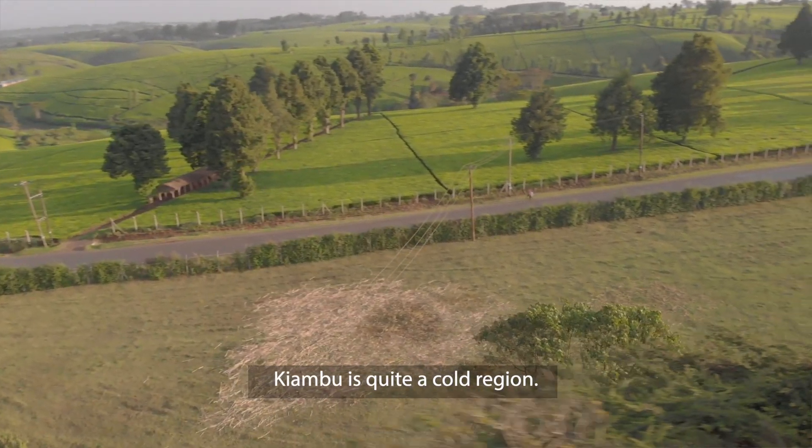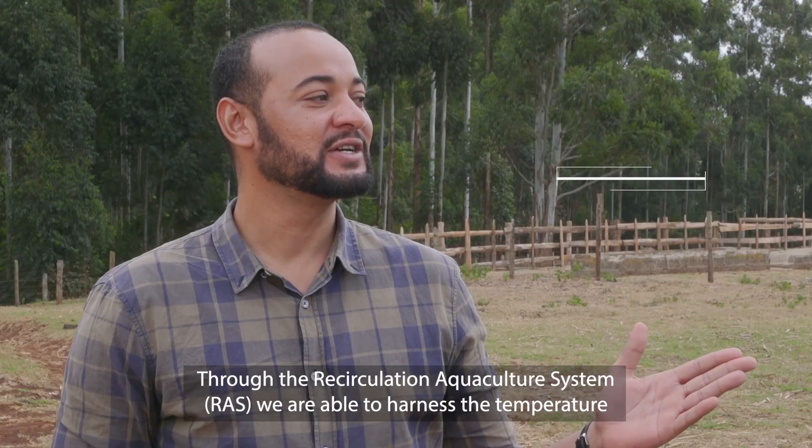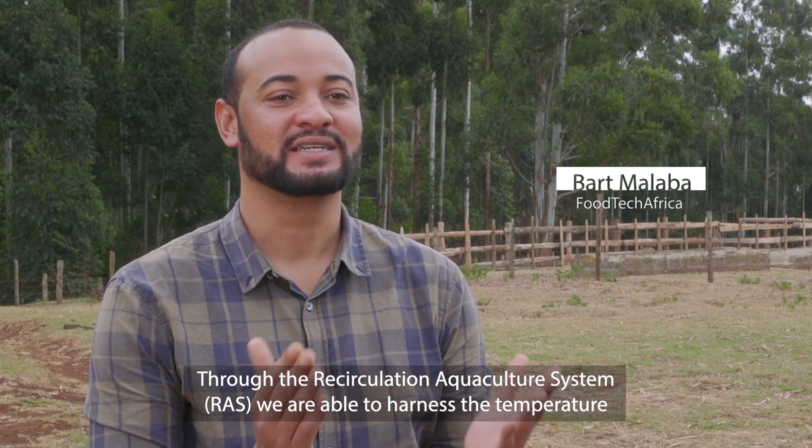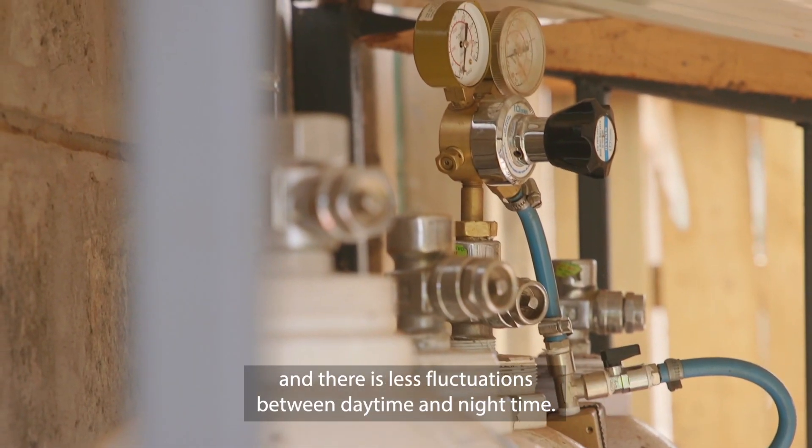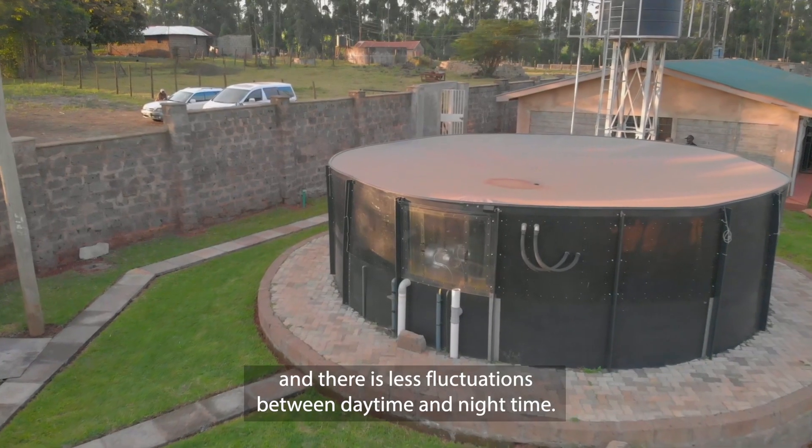Kiambu is quite a cold region. Through the recirculation aquaculture system, you're able to harness the temperature and ensure that it remains at an optimum level, with less fluctuations between daytime and nighttime.